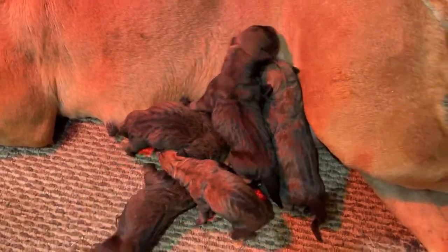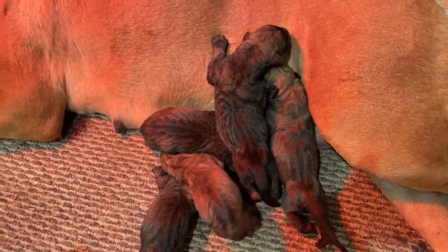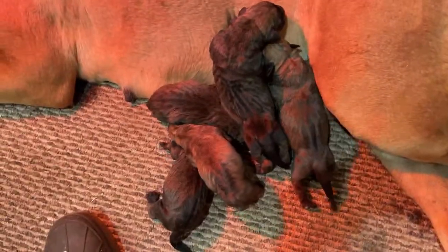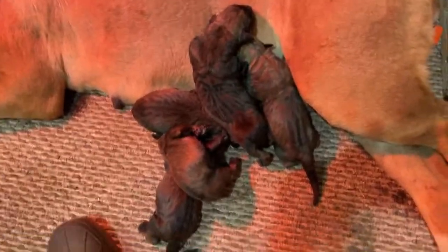Welcome everybody, thanks for joining. I want to give you all some tips. We just had a litter today, it's our first day. I'm going to give you all some good information. We're really pleased with this litter.